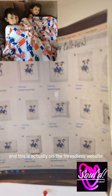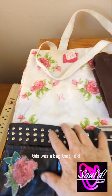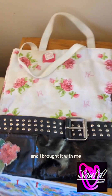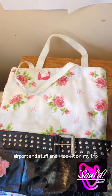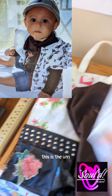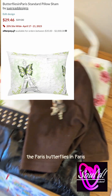And this is actually on the Threadless website. This was a bag that I did — I was prototyping a bag to see how I liked it. I got a lot of comments on it in the airport and stuff when I took it on my trip. And there's Sully again. This is just a black and white of the Paris butterflies in Paris.